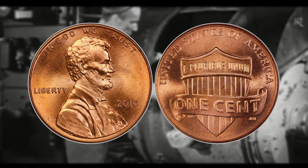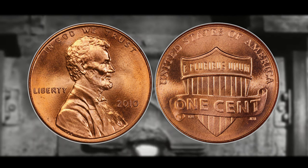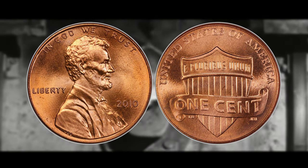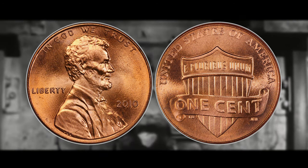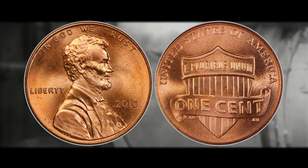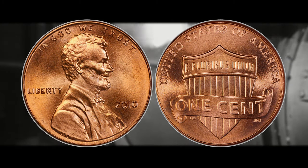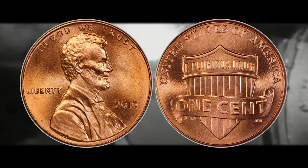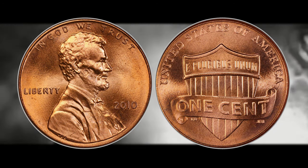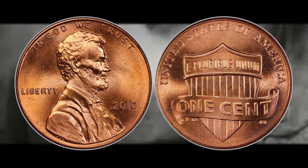Number six is the 2010 Lincoln Shield cent with no mint mark, indicating it was struck at the Philadelphia mint. It is worth 16 cents on the low end. For the values on this list I sourced them from graysheet.com — one of the best and most informative United States coin guides on the internet. On the high end the 2010 Shield cent is worth exactly the same as the 2017 D Shield cent: $1,020 if it can get a high grade and the red color attribution.